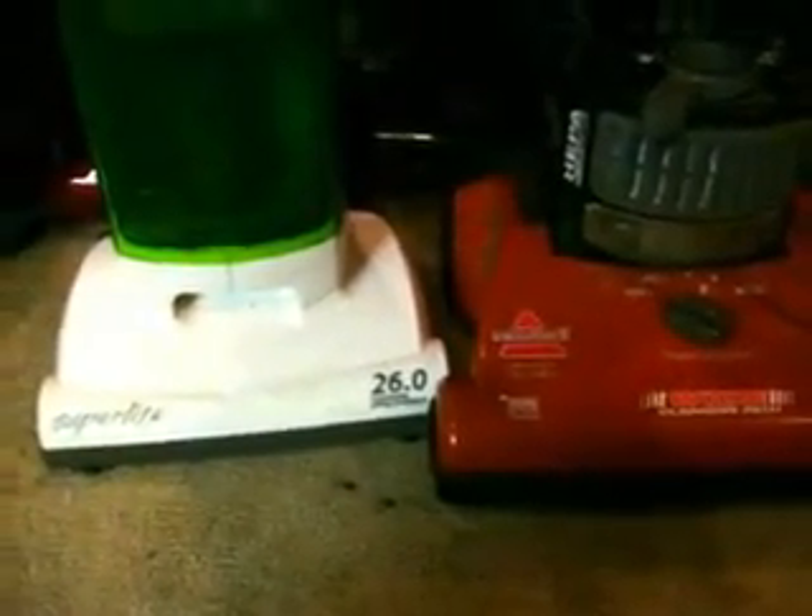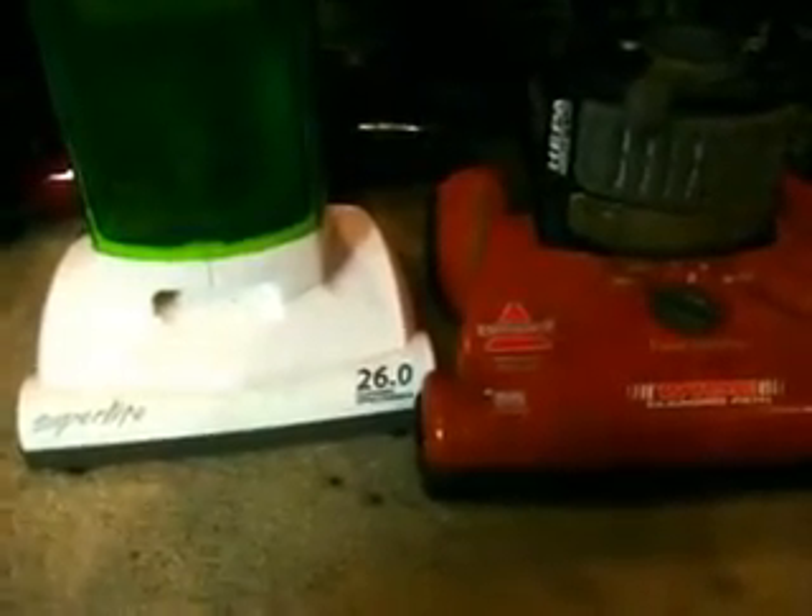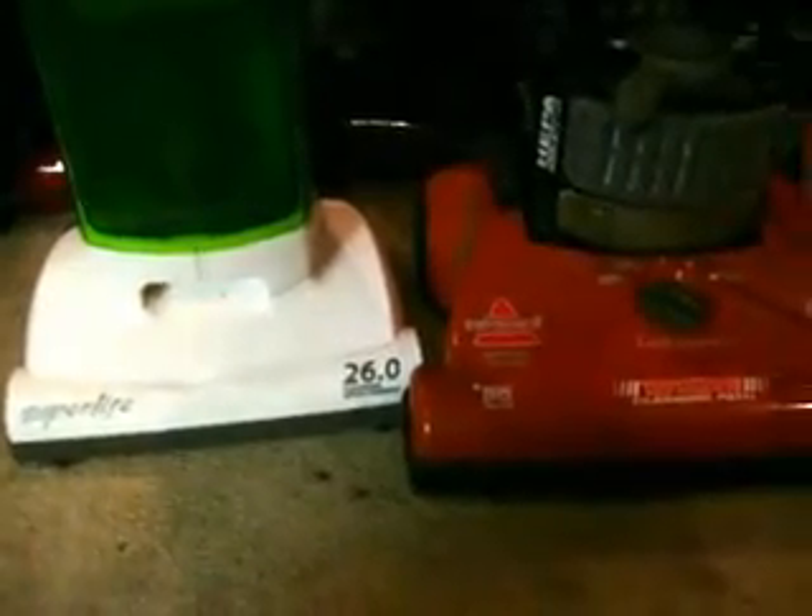I'd like to do new vacuums right when I get them but I haven't had time. I've been doing a lot of work — mowing lawns, working with the guy that owns the house next door, fixing up another house, and going back to school soon.